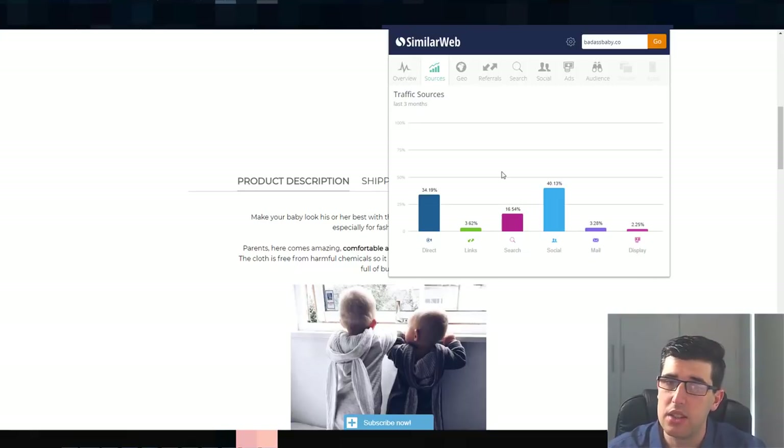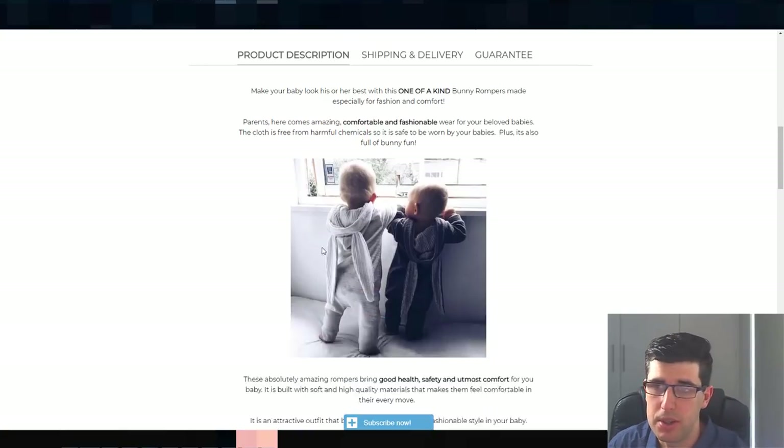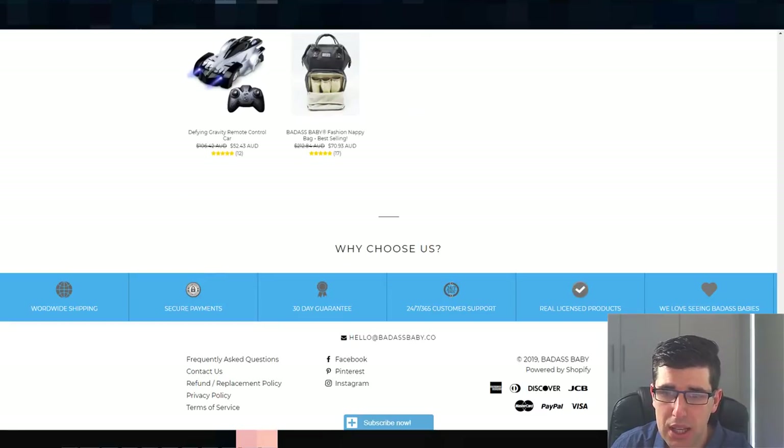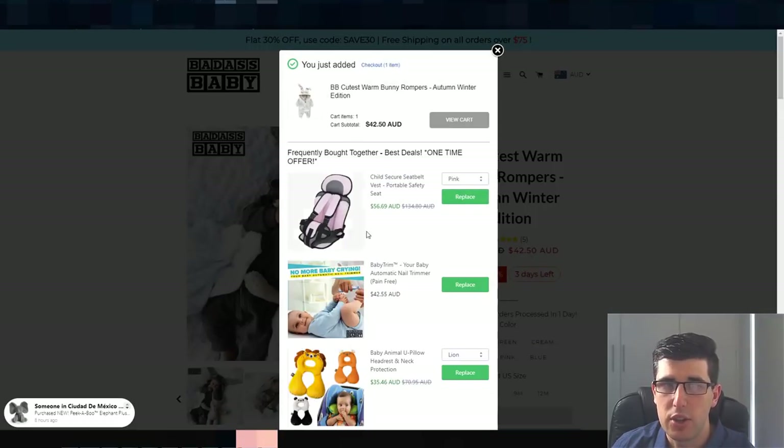Looking at their traffic sources, they have a lot of direct traffic — which likely means they're doing email marketing, Messenger marketing, and text marketing. Actually, direct here is mostly SEO. They're also doing search campaigns on Google and Facebook campaigns. Display is for remarketing. You can see they're doing quite a bit of Google — don't discount Google, and more people are going to be using Google as Facebook gets flooded.